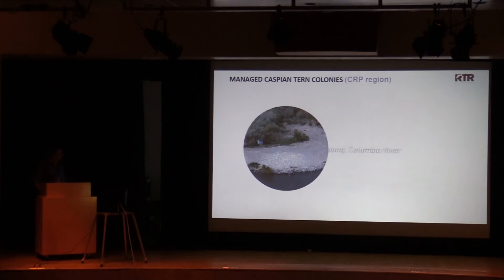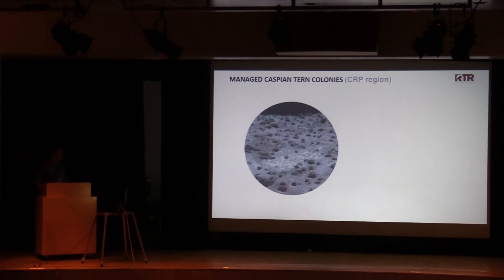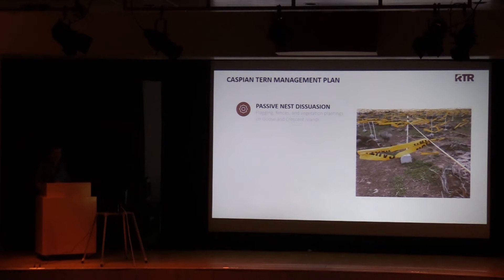The managed tern colonies are at Crescent Island, shown here in this photograph. The whitewashed area is the tern colony and they are surrounded by nesting gulls. Note the open bare ground habitat that terns use for nesting here. The other managed Caspian tern colony is at Goose Island in Potholes Reservoir. Once again, the whitewashed area is the area of nesting terns, also surrounded by nesting gulls. To prevent nesting at these two managed locations, we used passive nest dissuasion consisting of stakes, rope, and flagging, vertical fence rows, and vegetation plantings on Goose and Crescent Islands.